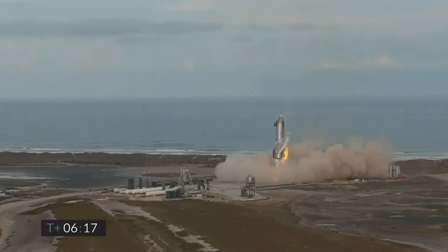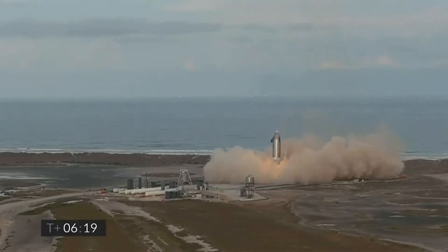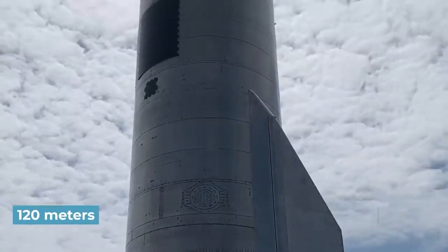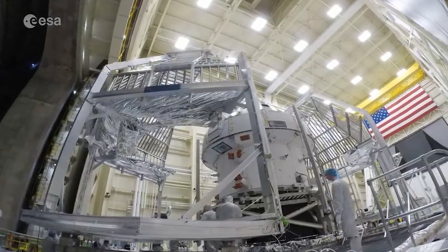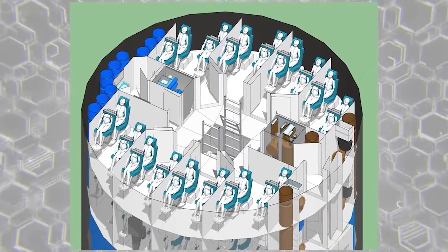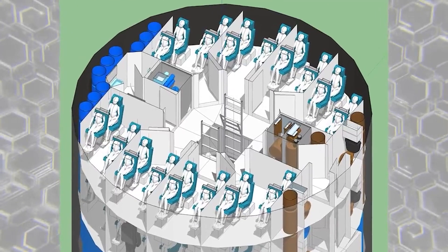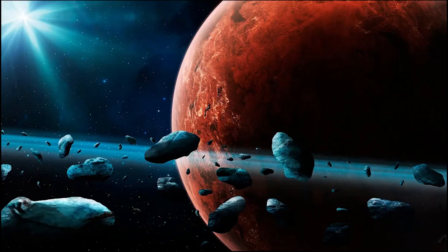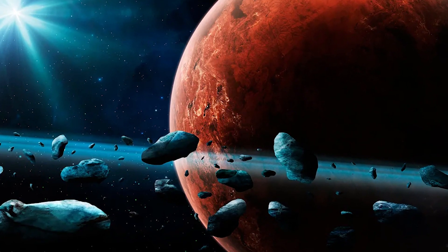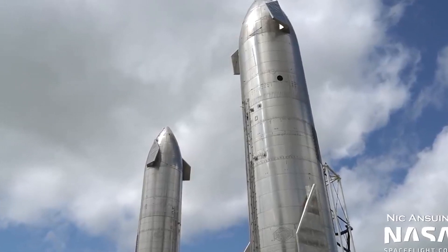It also can land on any terrain, including water or other planets, with its grid fins and retractable legs. The Starship is designed to go on long-distance trips across deep space at speeds over 20,000 miles per hour. It also has an emergency escape system that allows passengers to evacuate safely. With its advanced design and technology, SpaceX's Starship could revolutionize space exploration, enabling humans to explore destinations that have never been reached, such as distant asteroids or Mars.